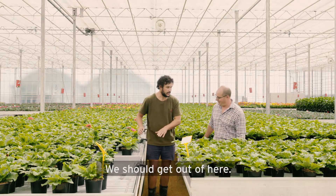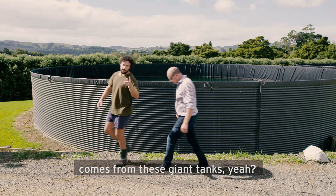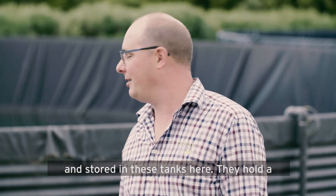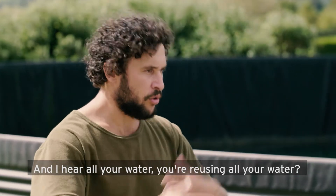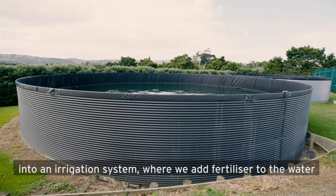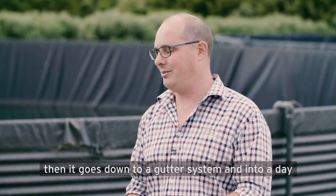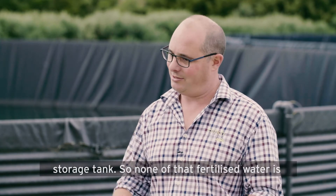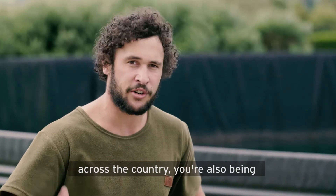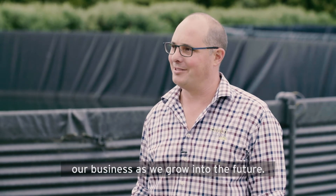4,600 litres — so we should probably get out of here. Right, so I'm guessing all that water comes from these giant tanks? Yeah, that's right. It's all collected from our roof and stored in these tanks here — they hold a couple of million litres. And I hear you're reusing all your water? Yeah, that's correct. The water goes from the tanks into an irrigation system where we add fertiliser to the water, it gets put on the benches, the plants use the water, then it goes down into a gutter system and into a day storage tank. So none of that fertilised water is ever actually hitting the ground. Sustainability is an important part of our business as we grow into the future.